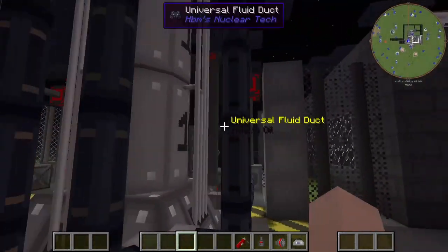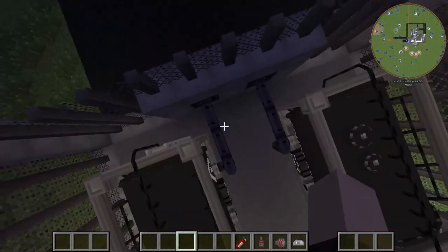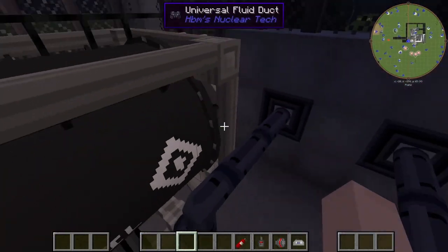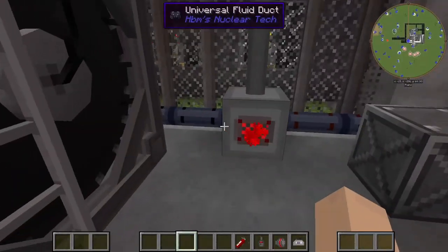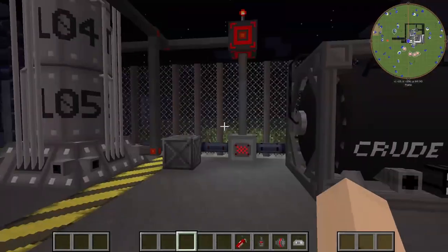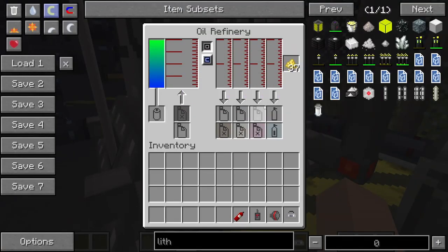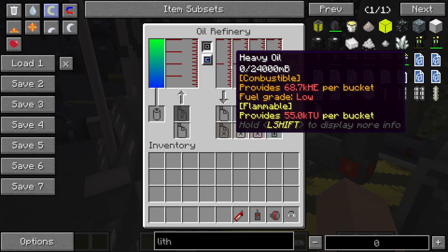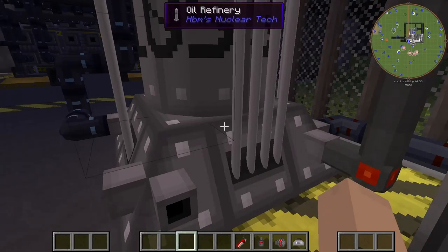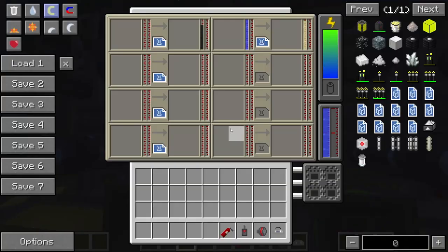Tour time. First things first, our fuel comes in from our crude oil inlet ports here, which then gets stored into these two tanks, which then gets sent to our oil heaters on each side. Our hot crude oil gets sent to our oil refinery, which then breaks it down into its respective components: heavy oil, naphtha, light oil, and petroleum gas.